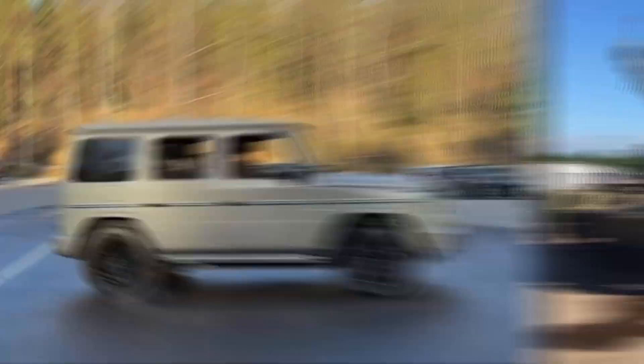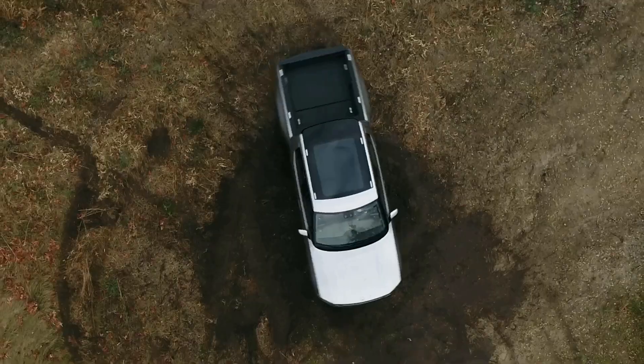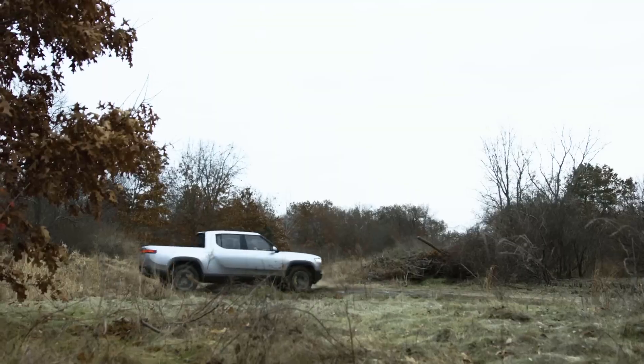Mercedes finally achieved what a tank can do. Mercedes isn't the first brand to do this, but this cool turn hides some genius engineering behind it.